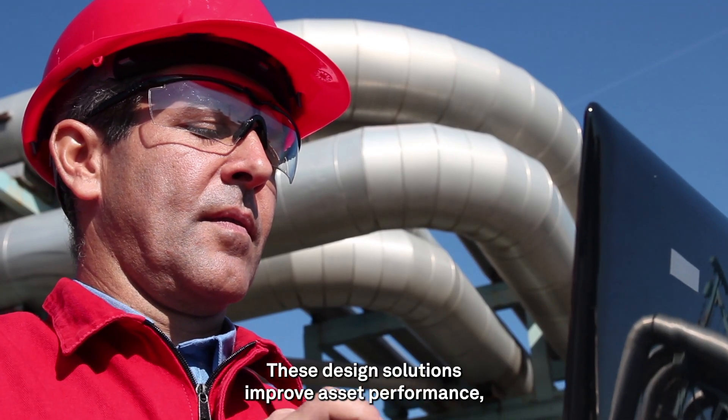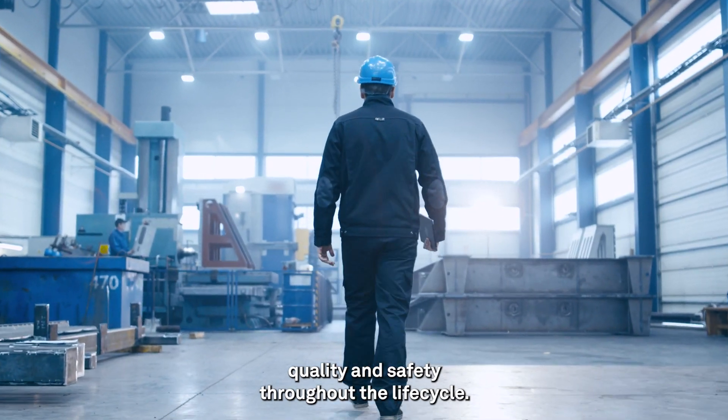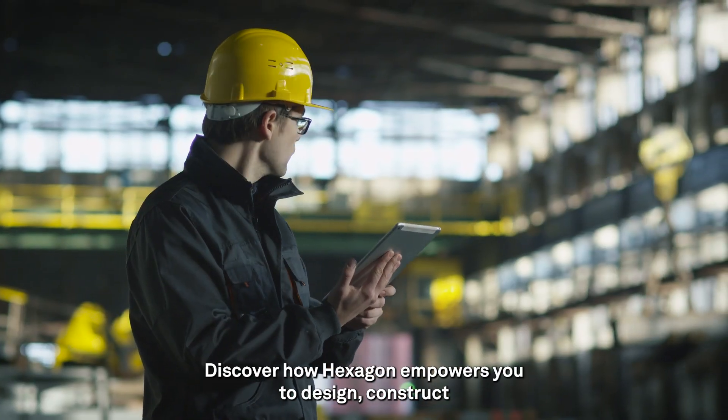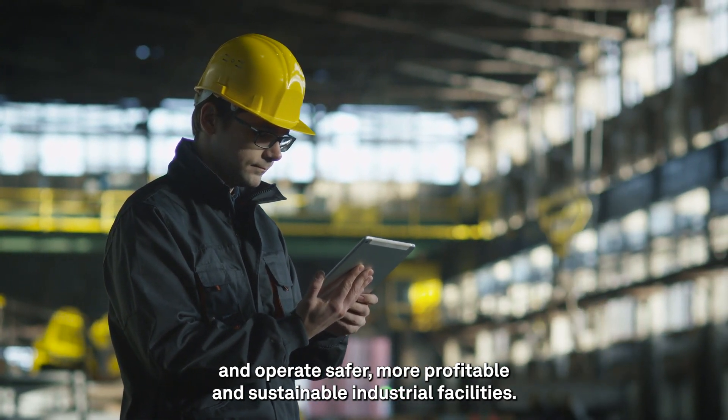These design solutions improve asset performance, quality, and safety throughout the lifecycle. Discover how Hexagon empowers you to design, construct, and operate safer, more profitable, and sustainable industrial facilities.